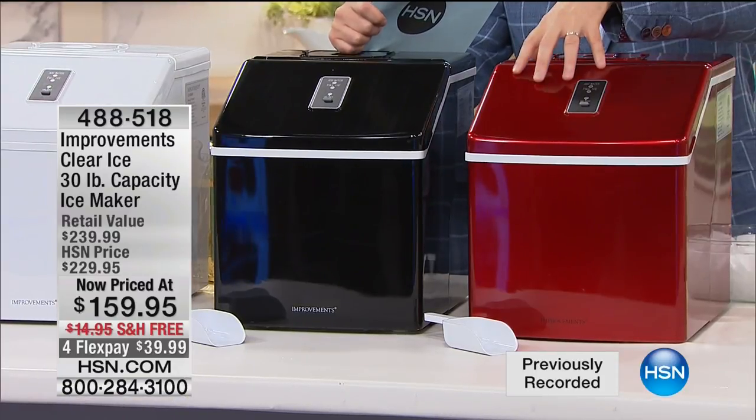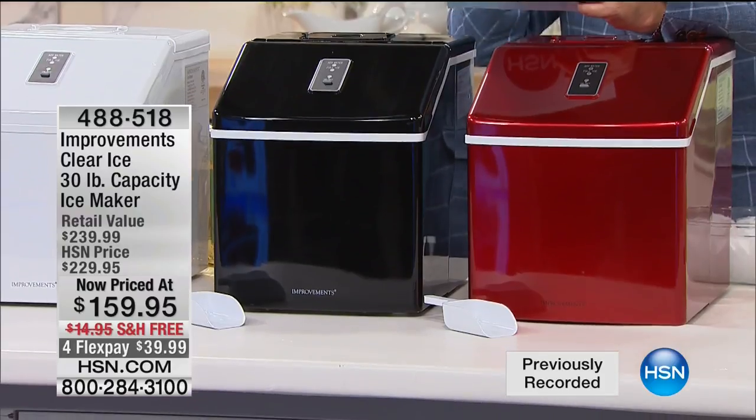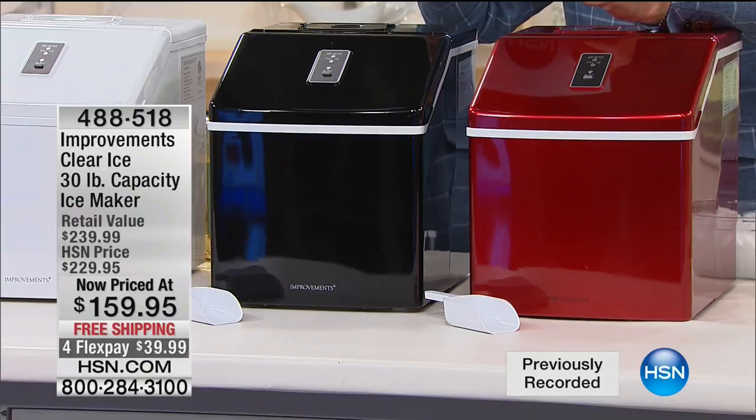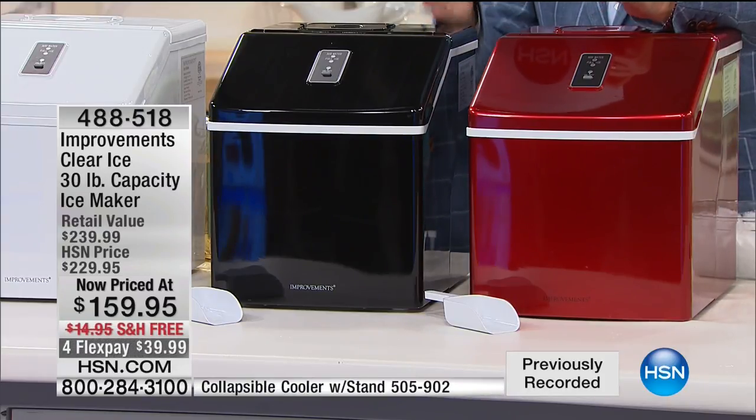We're going to keep on cooling down and heat things up with one of our incredible savings frenzy items right now. When you talk about improvements and ice makers, there is no better deal ever than what we have on the premium, top-of-the-line ice maker. We're going to make ice in 15 minutes, not six hours. We're going to make an astonishing 30 pounds of ice in less than 24 hours, and we're going to make better ice — it's called clear ice. The savings frenzy tonight: we took the price down from $240 to $159, we're also paying the $15 shipping and handling, and we'll put it on full flex pay. We have 14 minutes or sellout.